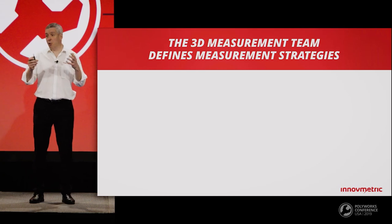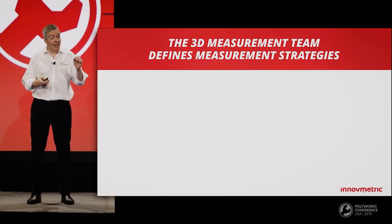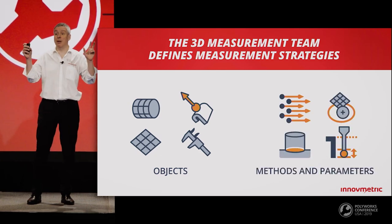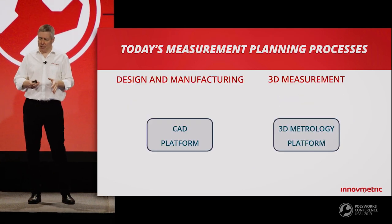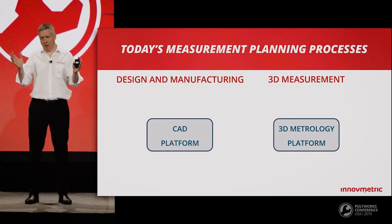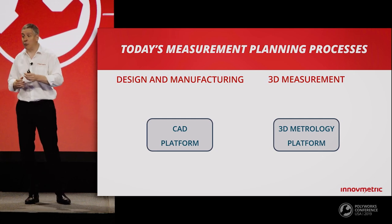The 3D measurement team has the important responsibility of translating dimensional requirements into measurable objects and defining how these objects will be measured — what we call measurement strategies. There are currently three main approaches to exchange measurement plan information between the CAD platform and the 3D metrology platform.